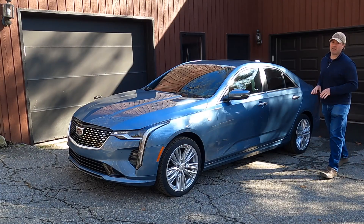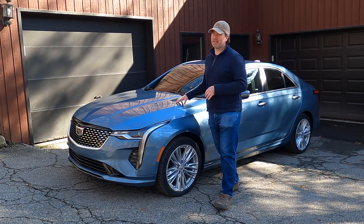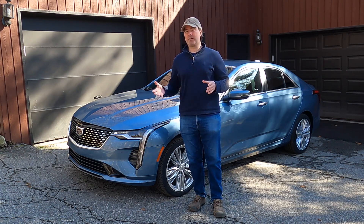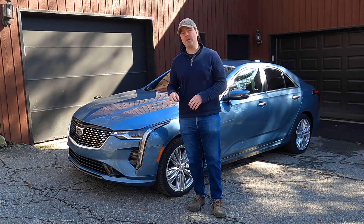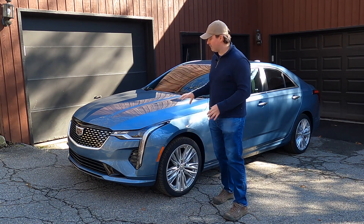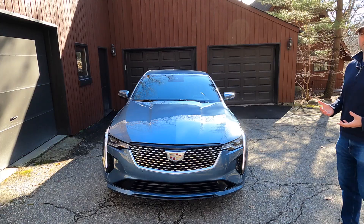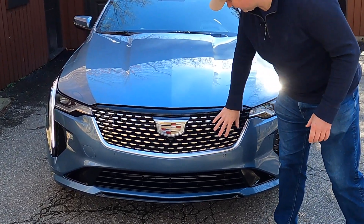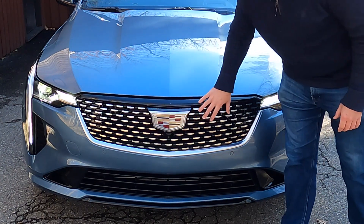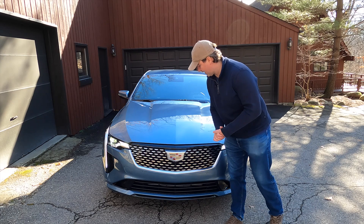Replacing the Cadillac ATS for the 2020 model year, the CT4 has not seen many changes to the core model since — minor updates in '21, '22, and now '23. But that means we still get the same strong core vehicle. Looking at the front of the car, you get this nice pattern in the Pentacron grille that sort of matches the Cadillac crest itself, which is now quite large, and that all works styling-wise.